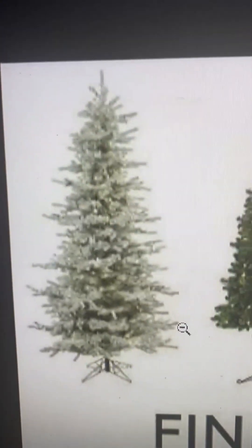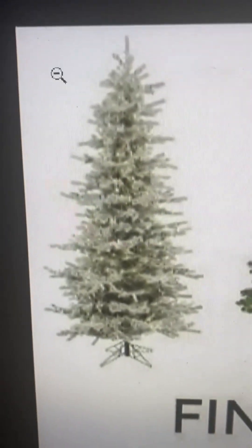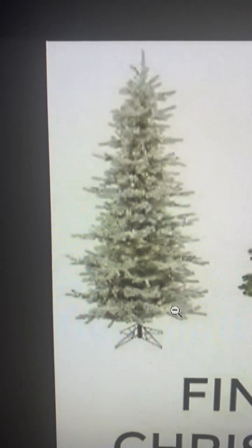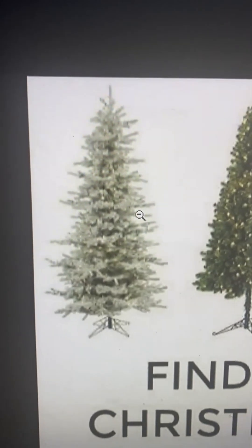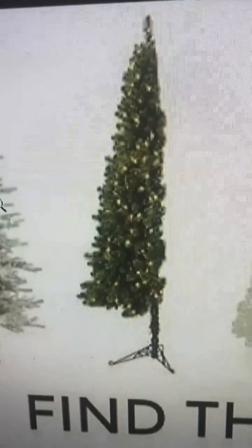First Christmas tree we got is this all-white classic one. I don't really know, it's like you want to imitate snow I guess. I'll give it a two, it's just... moving on.